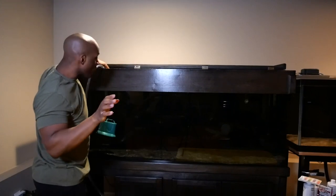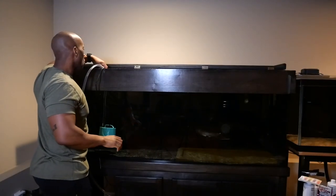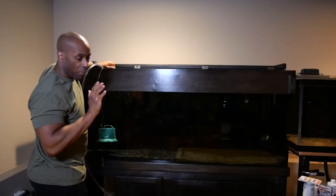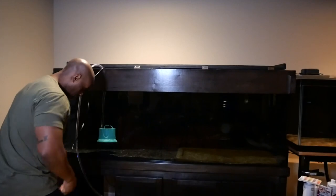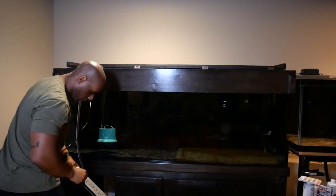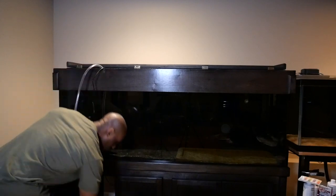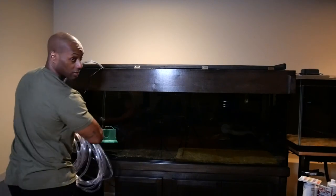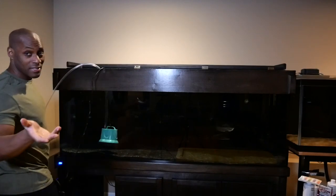I haven't fed these fish yet so they're probably really hungry. I need something to hold this open. I'm going to do it right now, and I'll probably feed them later tonight and check their behavior. I'm not going to turn the pump on yet — I'll turn the switch off first, then plug it in. I'll grab my hose and run it outside, right to the lawn. This is good water with ammonia, so it'll make my grass healthy.